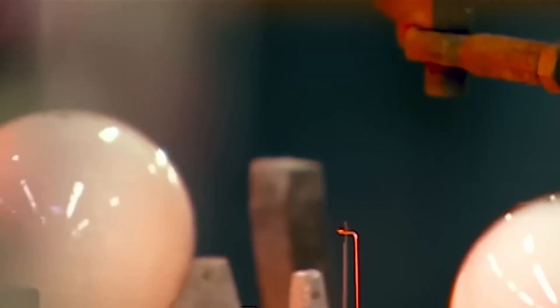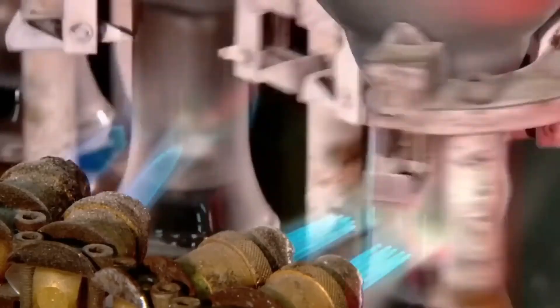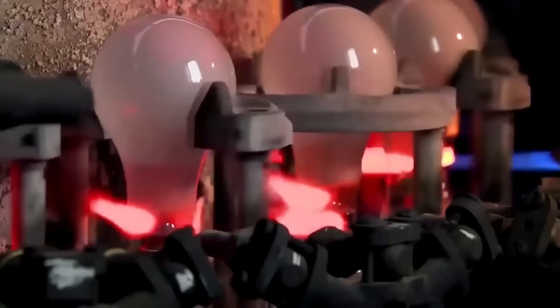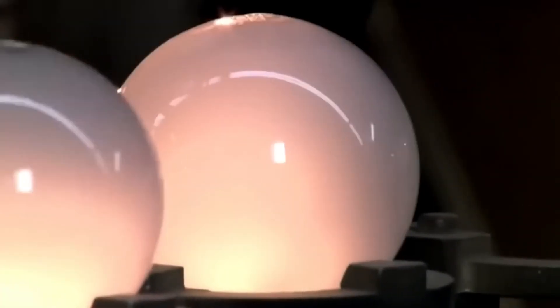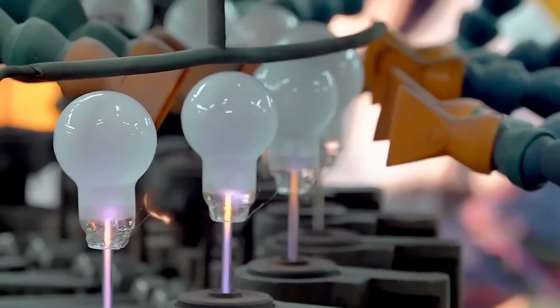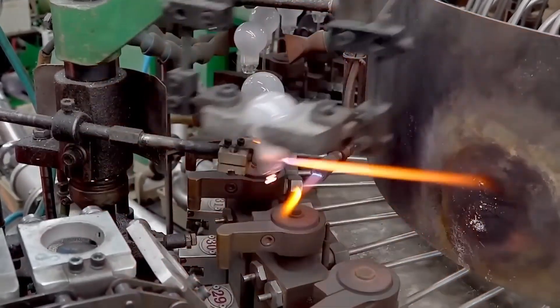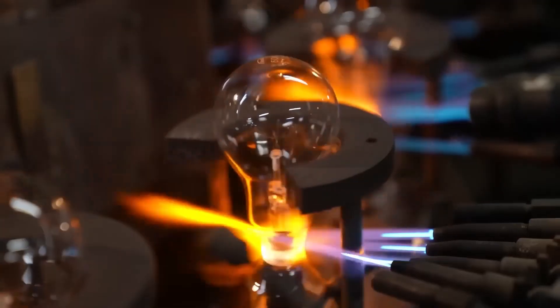When the two production lines meet, a bulb is placed on each base. Torches weld the flared end to the bulb's neck, and mechanical arms shape the neck to fit the aluminum base. The next machine removes all air and replaces it with pressurized argon gas. This gas resists heat buildup and helps the filament last longer. Most often, the gas is a mixture of argon and nitrogen.